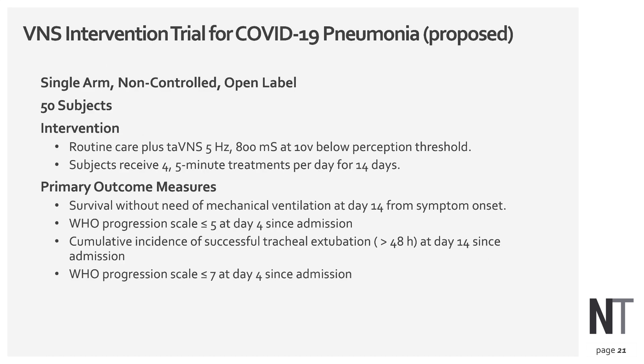What I am proposing is a simple study to look at VNS in COVID-19 patients: a single-arm, non-controlled, open-label study with 50 subjects. They will receive whatever routine care they have plus VNS treatment — transcutaneous auricular VNS at 5 Hz, 80 microseconds, at 10 volts below the perceptive threshold level. Subjects will receive four to five-minute treatments each day for 14 days.